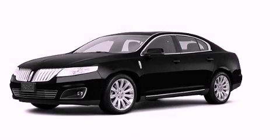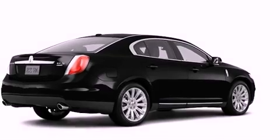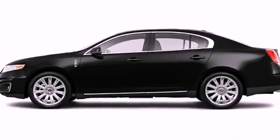This is a brand new 2011 Lincoln MKS, a drive in shape that provides endless luxury. It features a six-cylinder engine, an automatic transmission, and all-wheel drive.